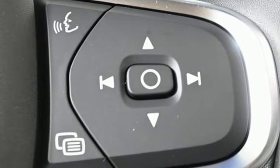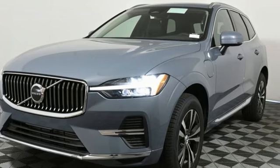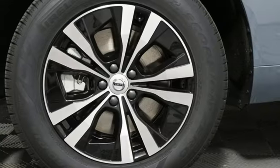Intercooled turbo inline four-cylinder engine, four-wheel drive, streaming audio, Wi-Fi hotspot, dual zone climate control, rear parking sensors.